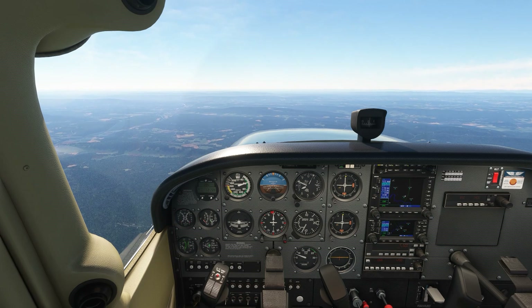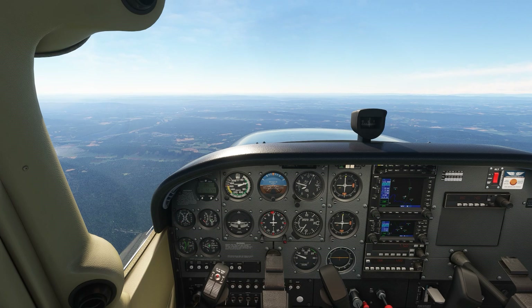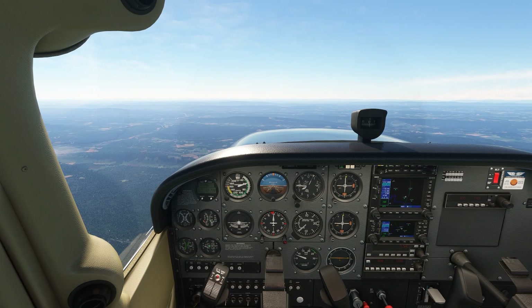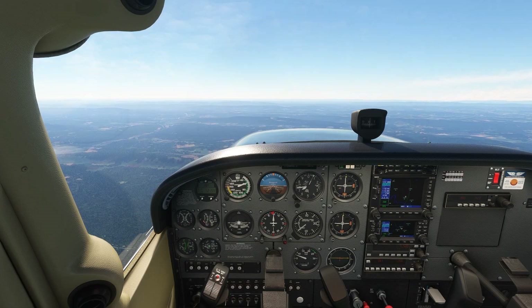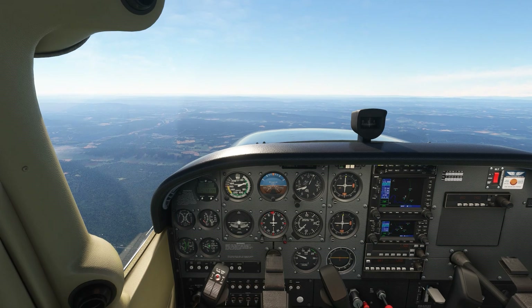So what's best — VG or min sink? Let's say we lose our engine. The first thing we do, as we've been trained, is pitch for best glide: 65 knots. This allows us to travel further towards our intended point of emergency landing.